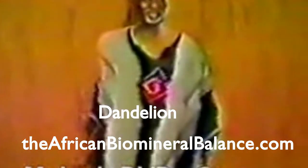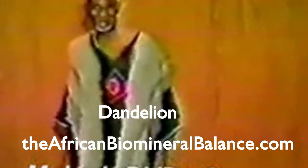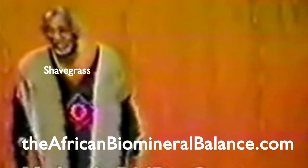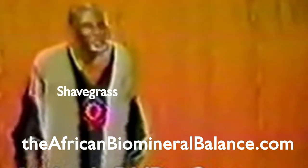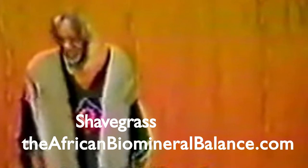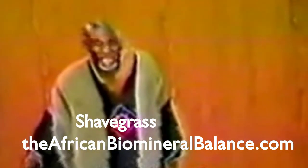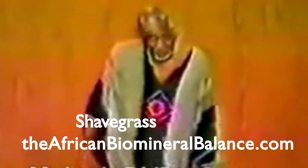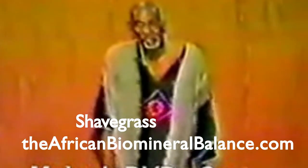But then we go to the dandelion. Or just take the shaved grass. Shaved grass — what do you go to that for? Calcium. It's coated to ingest calcium. So the black race is coated the same way as the plants.